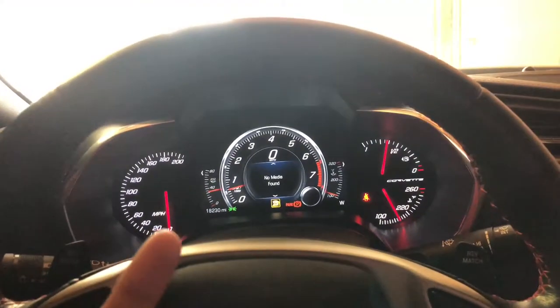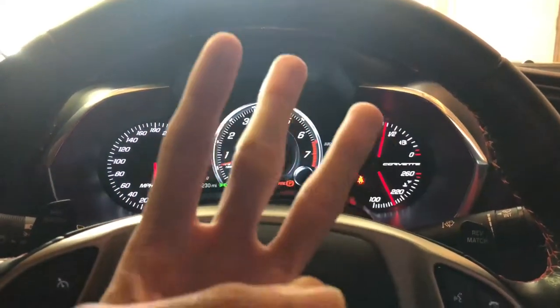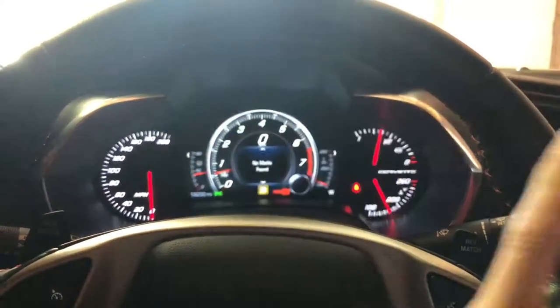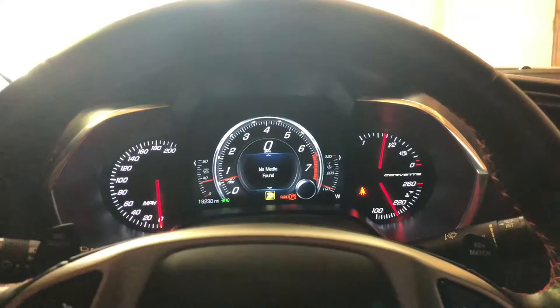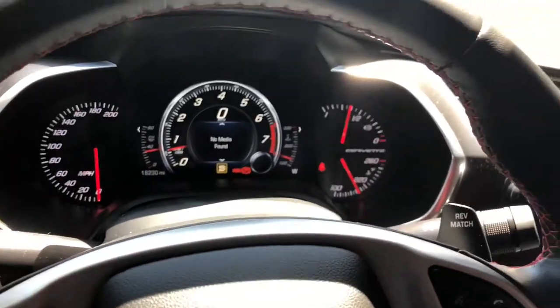This is the 2LT package, by the way. The trim differences between the Stingray trims are 1LT, 2LT, and 3LT — with 3LT being the highest spec option. I have the 2LT, which includes the heads-up display, front and rear camera, mirror camera, and heated and cooled seats.